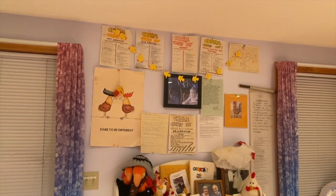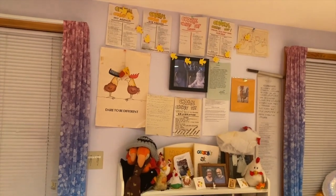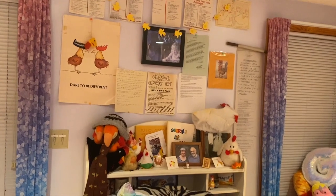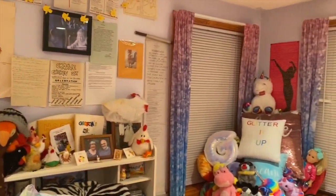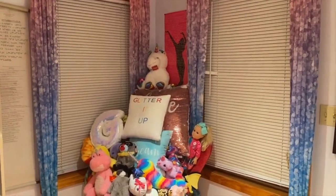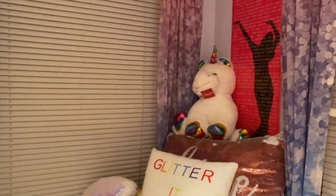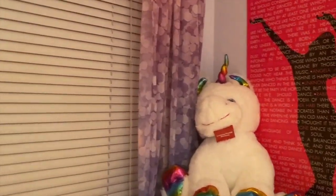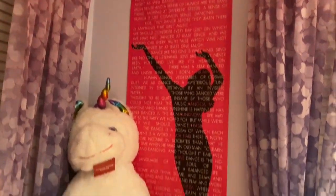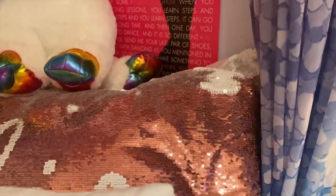You heard all about Charlie Chicken Day in the other video I posted, so I won't go into that — you can watch the other video. We have this random chair with a bunch of stuffed animals and pillows on it, and some unicorns. We have this poster that's all dance quotes on it, and this pillow is flip sequined.